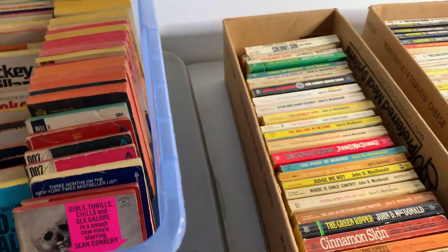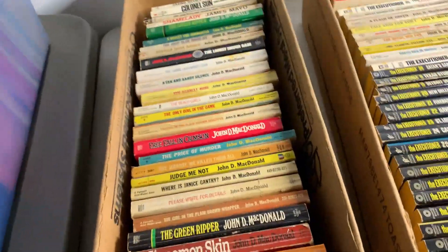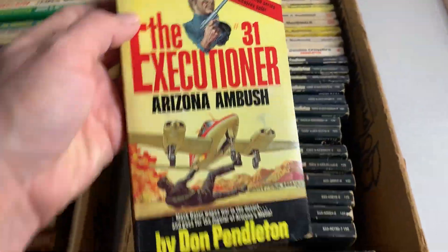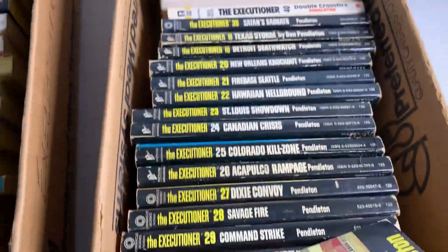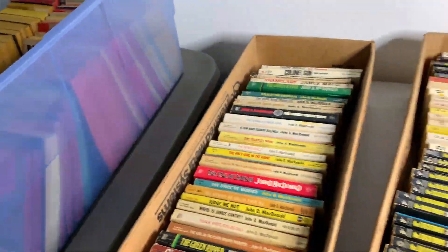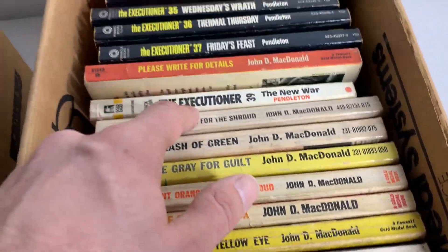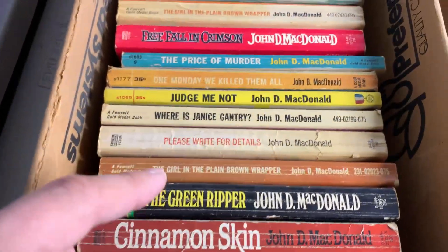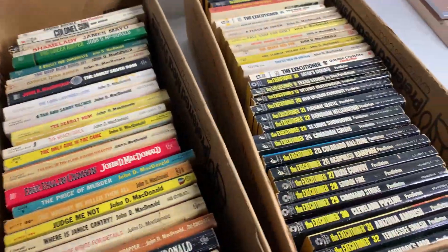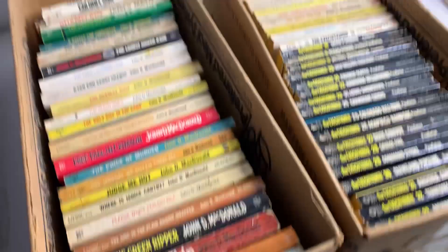They wanted two bucks a book. I asked if they'd give me a deal if I bought all of them — they said yes, offered a dollar a book. But when we counted them, there were 129 books. I offered them $100 and they took it — about 77 cents per book. This was day one of the estate sale, within the first 10 minutes they opened. I'm familiar with this estate sale company — they will work with you if you're buying a bunch of stuff. There's a lot of the same authors, like this John McDonald guy — almost all of one box is his books, so I can sell individually or lot by author.